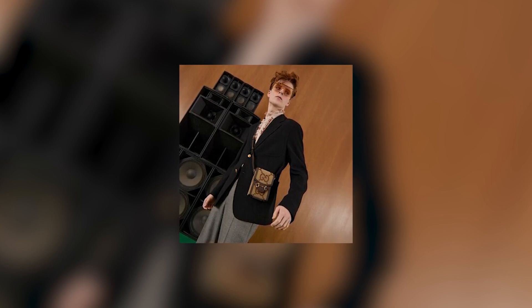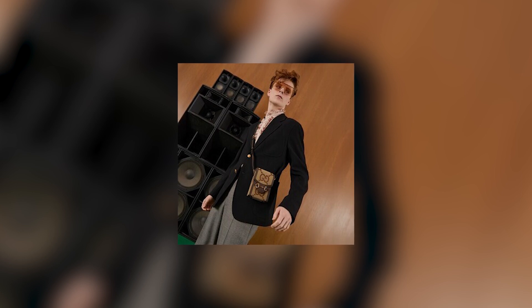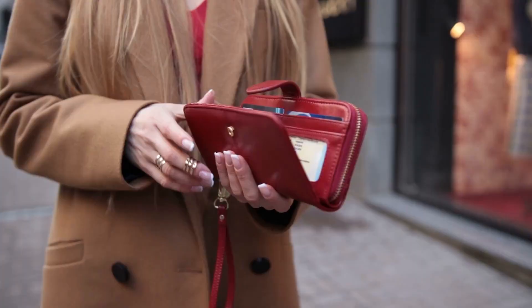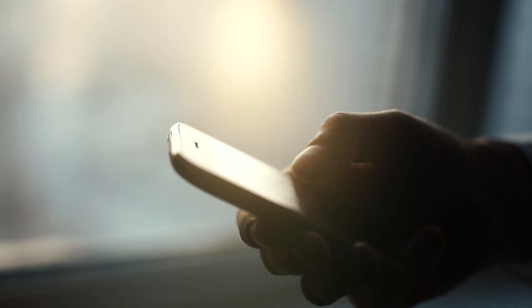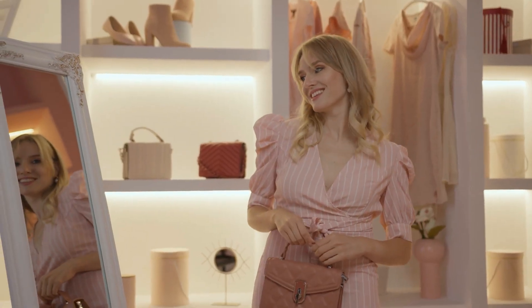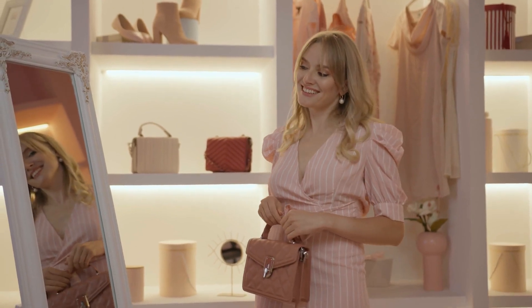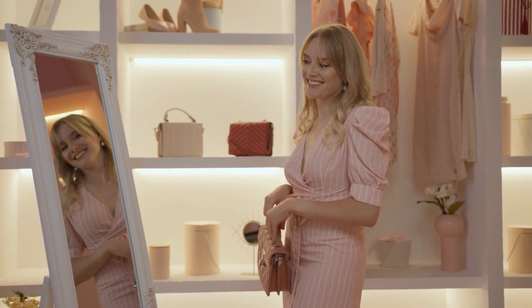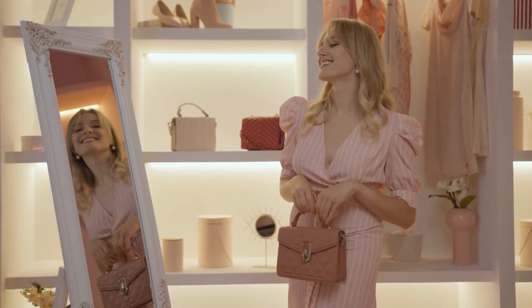With multiple compartments and pockets, it provides practicality for organizing daily essentials such as keys, wallet, and smartphone. The adjustable leather strap allows for various carrying options, including crossbody, shoulder, or even as a clutch, providing versatility to suit different occasions.